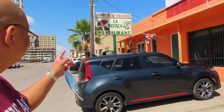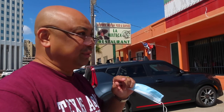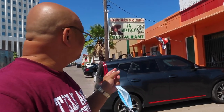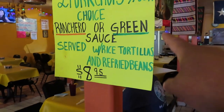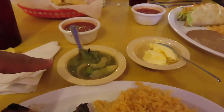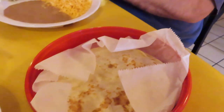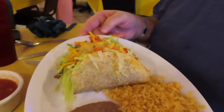Here we are again at La Mixteca restaurant. It's actually one of my favorite restaurants here in Galveston — really good food. They're only open for breakfast and lunch: open at 7, close at 2, seven days a week. This is what we're having: the pork chop special with the green sauce, which is delicious. Two pork chops, rice and beans, butter with a flour tortilla. And Walter is having two beef tacos.